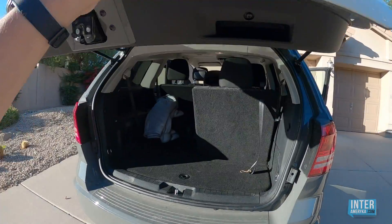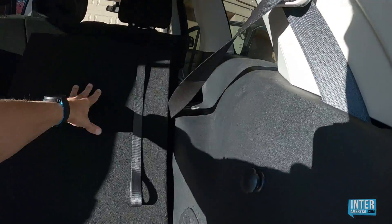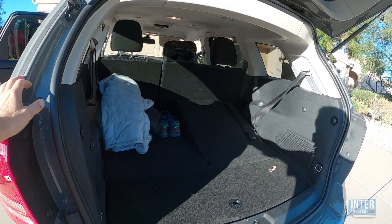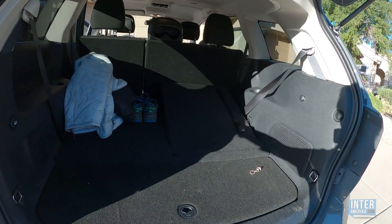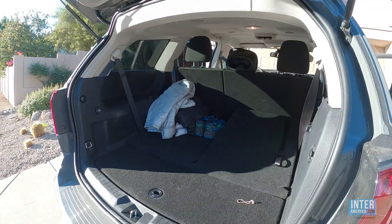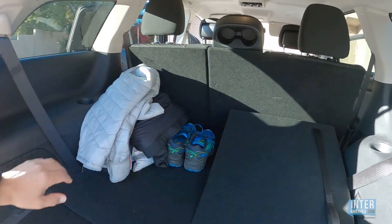Zobaczymy co mamy w bagażniku. To jest trzeci rząd siedzeń, który można złożyć — i tutaj nam się powiększa dosyć mocno przestrzeń bagażowa. Dwie duże torby podróżne się zmieściły, plus dwa małe plecaki, plus podręczny plecaczek z jedzeniem. Myślę, że spokojnie, jeżeli wyjeżdżacie rodziną czteroosobową, można wynająć ten samochód i będziecie mieli naprawdę komfortową pojemność bagażnika.